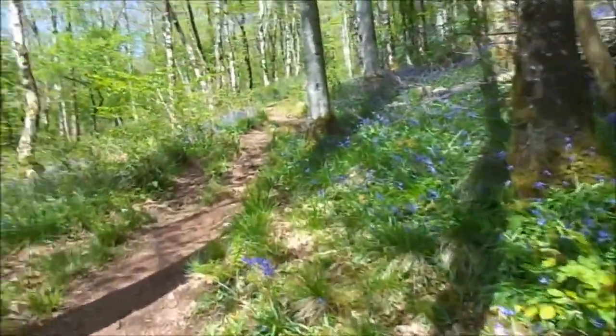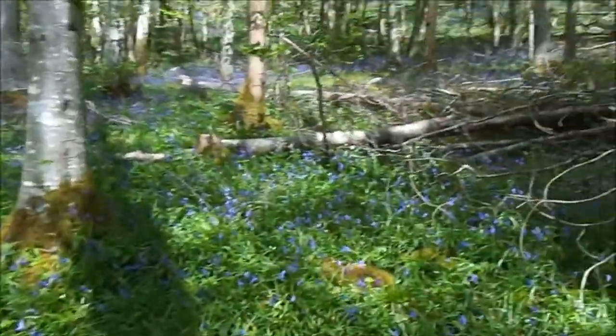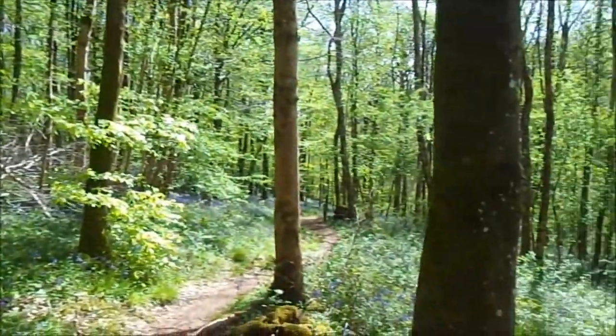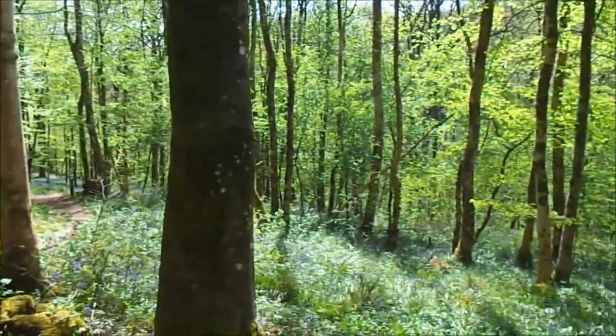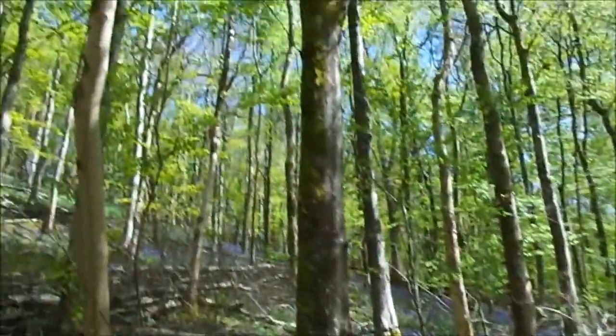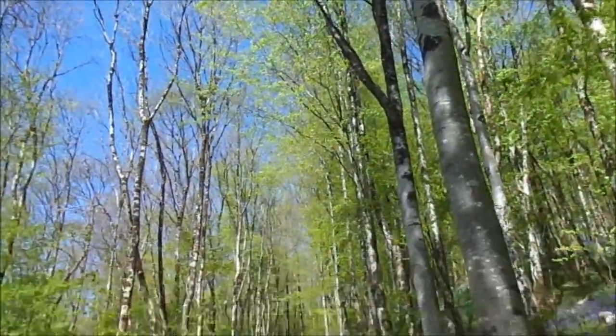It's just absolutely gorgeous. It's very magical, this wood. Garlic and bluebells everywhere. The trees are also green and beautiful as well.